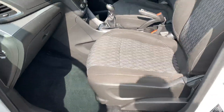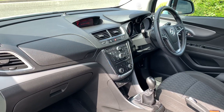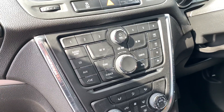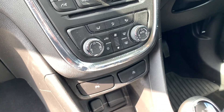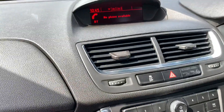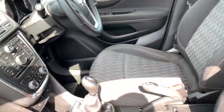It has USB and auxiliary as well. I mentioned DAB and air conditioning — of course electric folding mirrors. There's a nice infotainment system in the middle here for your phone and radio. It is a six-speed manual and does have cruise control, power steering, auto lights, and auto wipers.